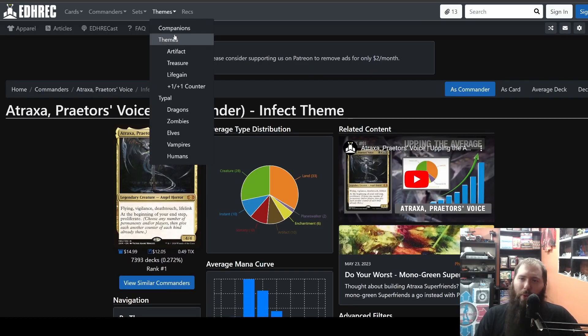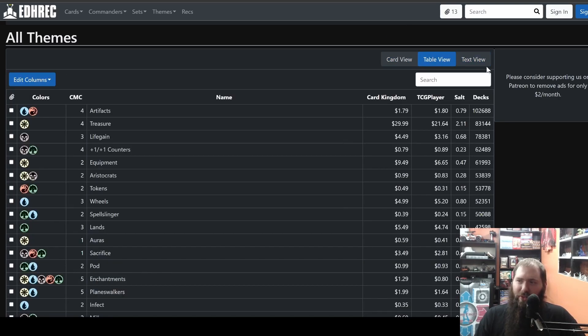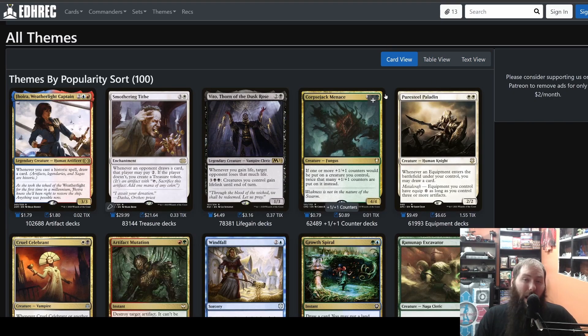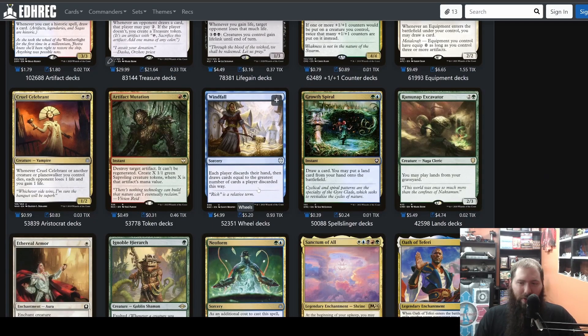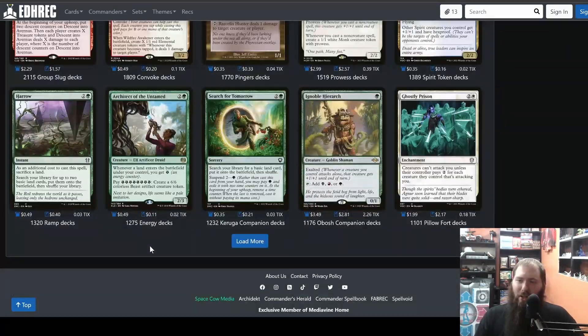Another thing you can do is search by themes. Say you're looking for inspiration — click on themes. It sorts themes by popularity. You can change views: table view, text view, card view — in my opinion card view is the easiest. At the bottom you see artifact theme decks, treasure theme decks, life gain, counters, equipment, and so on. Scroll down and see aristocrats, tokens, wheels — all the way down to the lowest, the weirdest: pillow fort, Umori companion decks, Karuuga companion decks, energy decks, ramp decks.